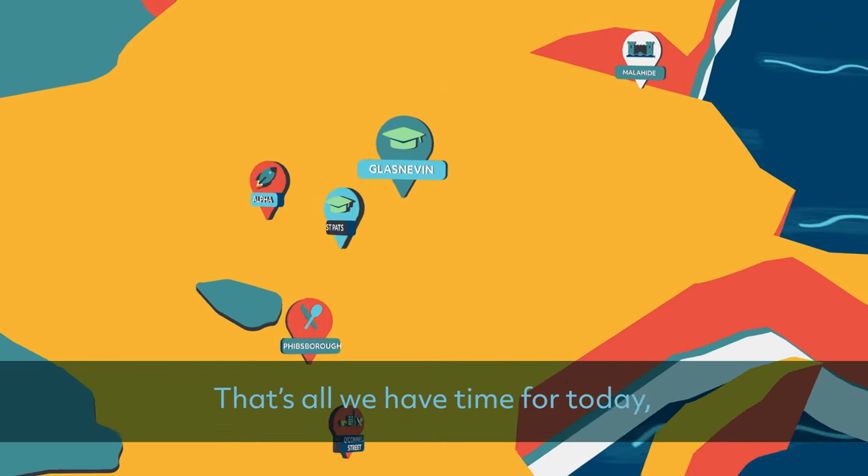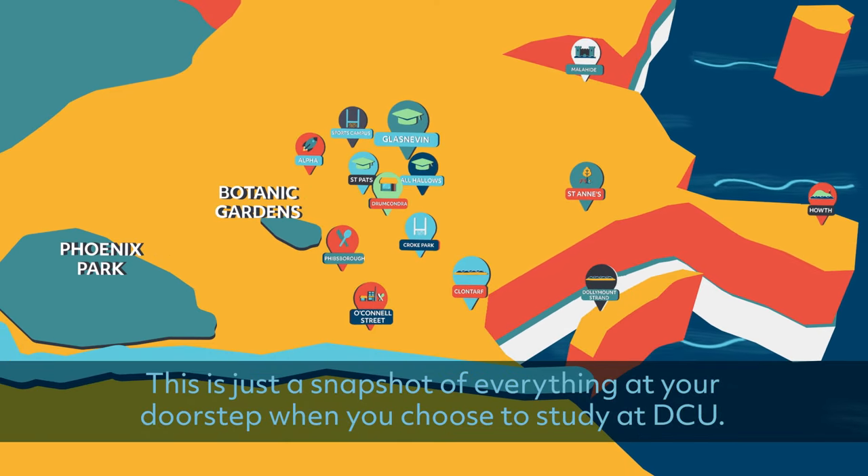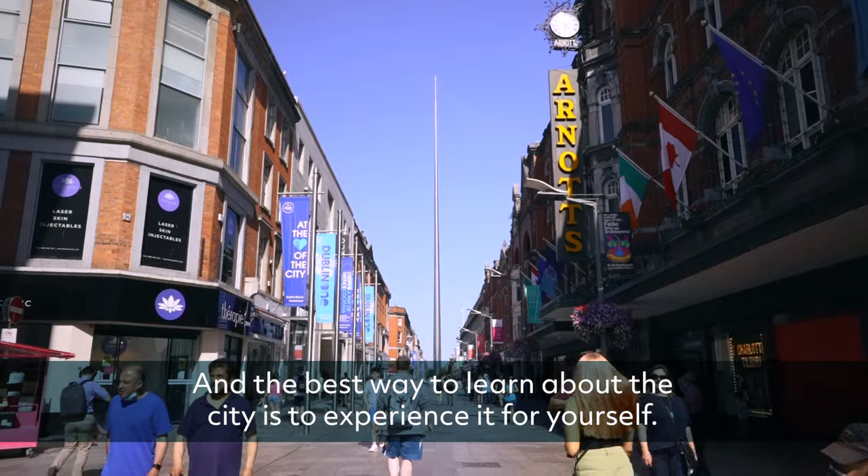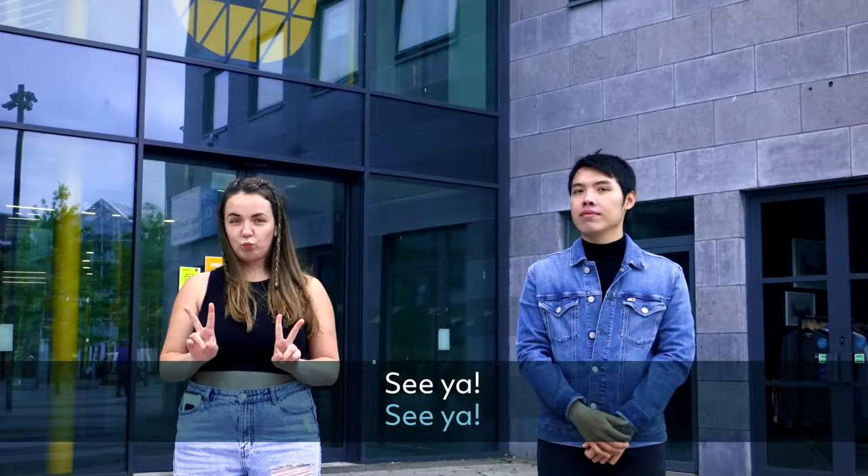That's all we had time for today. This is just a snapshot of everything at your doorstep when you choose to study at DCU. The best way to learn about the city is to experience it for yourself. We can't wait to welcome you to DCU soon. See ya!